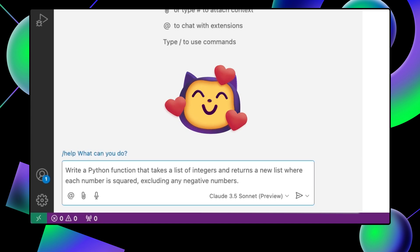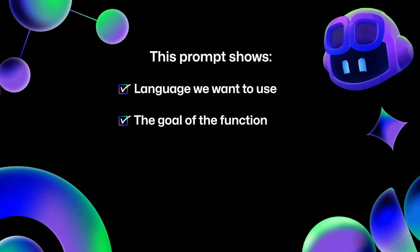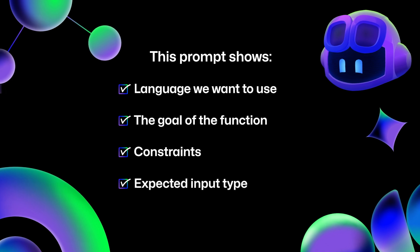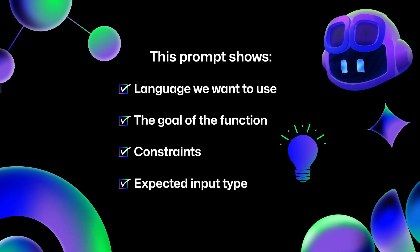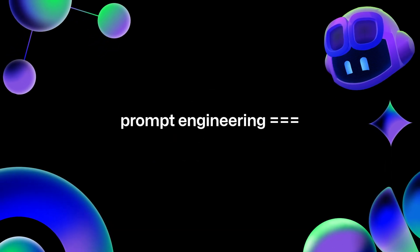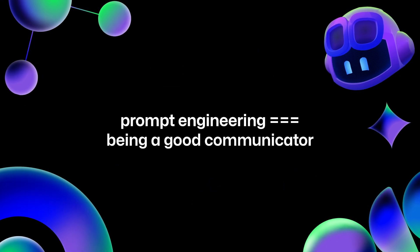Do you see the difference? This prompt is clear and specific about the language we want to use, what the function should do, what constraints there are, and the expected input type. By giving GitHub Copilot more context, the output will be more relevant to exactly what we want. In summary, prompt engineering is really about being a good communicator with the computer, very similar to coding. By crafting our prompts thoughtfully, you can harness the full power of tools like GitHub Copilot.